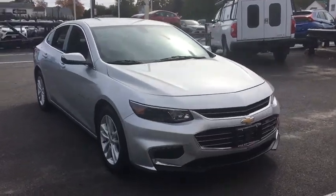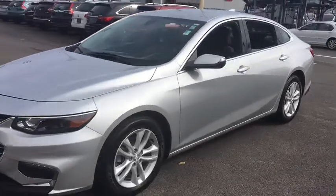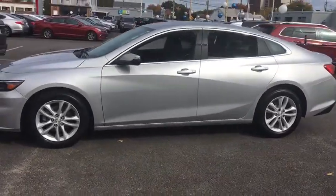Come test drive the 2016 Chevrolet Malibu, a combination of performance and fuel economy. The Malibu is a great commuting car.